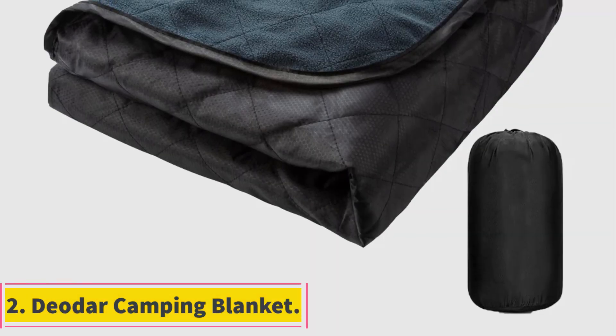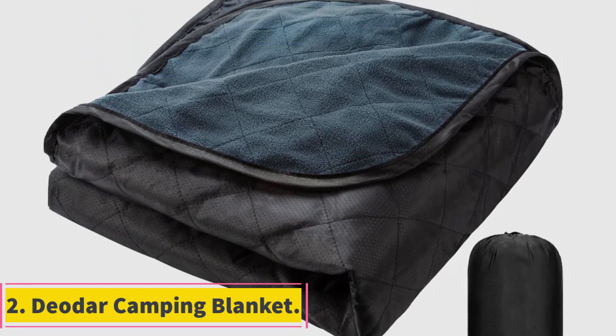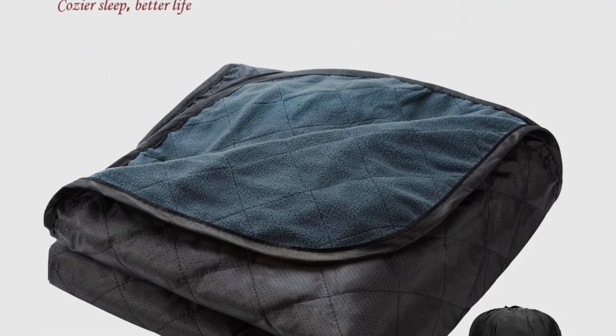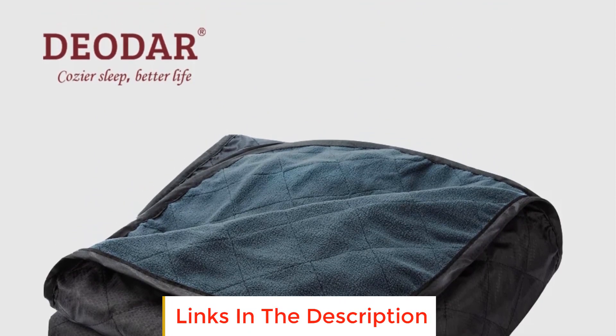Number 2: Diodar Camping Blanket. The Diodar Camping Blanket is a versatile and functional outdoor accessory designed to enhance your camping, hiking, and beach experiences. Crafted with a focus on warmth, lightweight design, and waterproof capabilities, this blanket is tailored for outdoor enthusiasts seeking comfort and practicality.